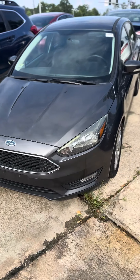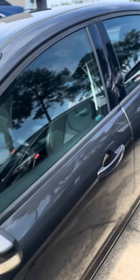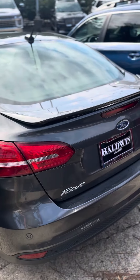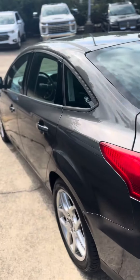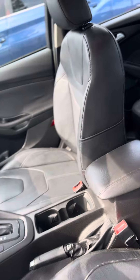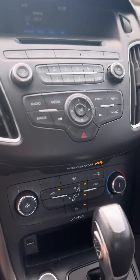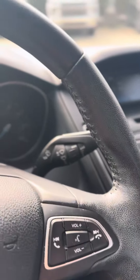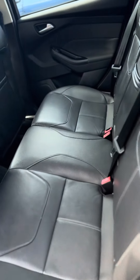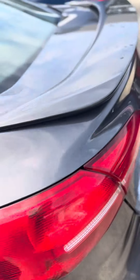Good morning Christy, this is David at Baldwin Subaru, and I am showing you the 2015 Ford Focus. This magnetite gray color with the black leather interior. 94,000 miles on it. I'll show you the rear seats and give you an idea of the cargo space.